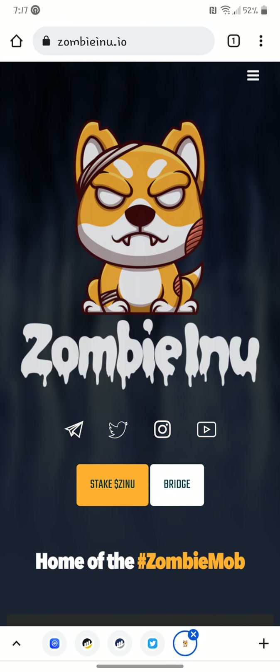Welcome back to Crypto Kingdom 78. Just doing a Zombie Inu update. I think a lot of people have slept on this one since my first video on October 27th.